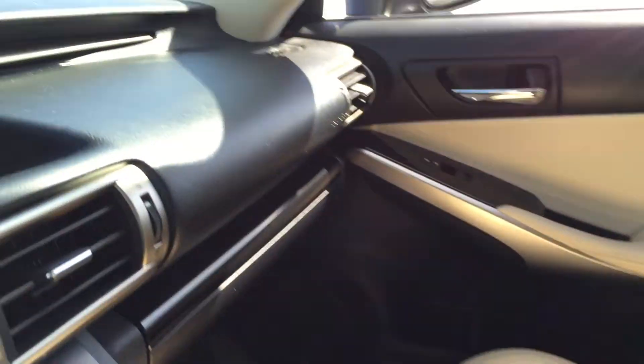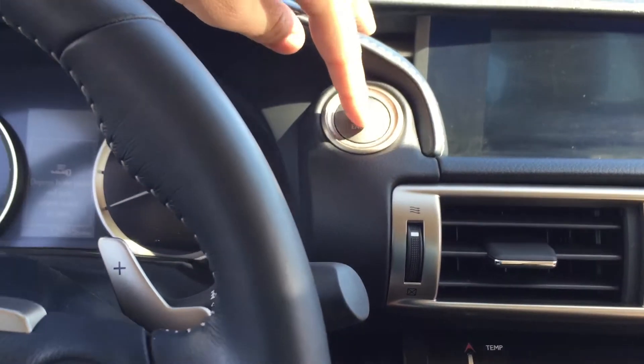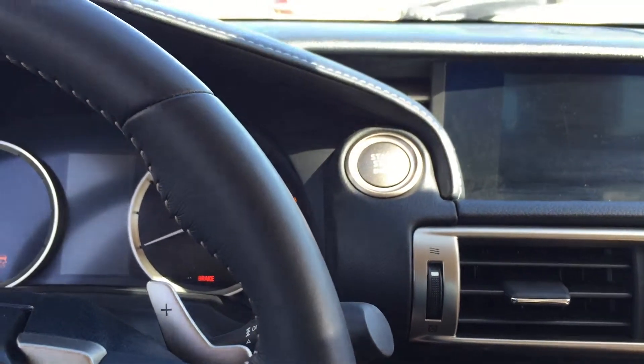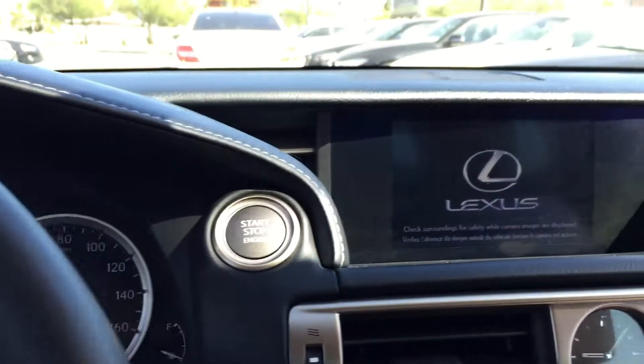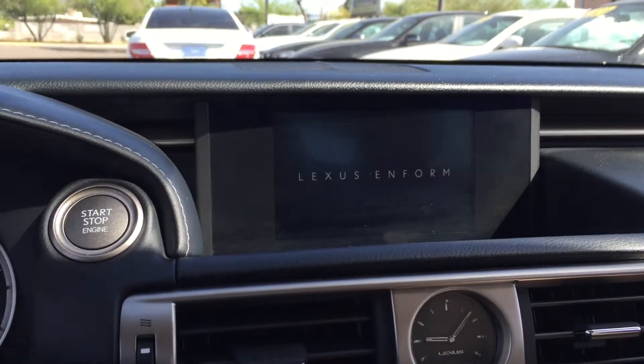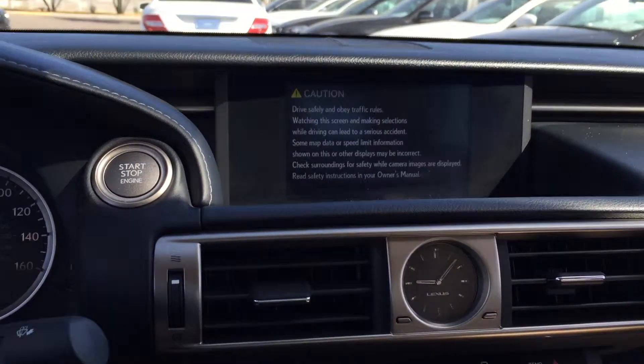We'll open up here and take a look inside. The start button is right up here high on the dash — put your foot on the brake and press the button to get it started. There's your navigation display up there, the Lexus Enform system. You get all sorts of apps and different things on there.